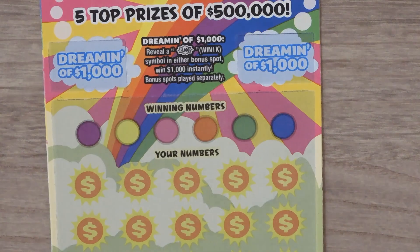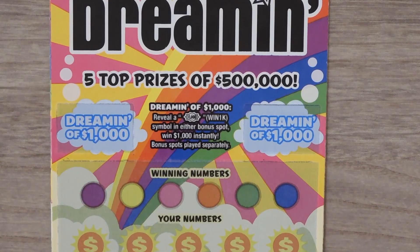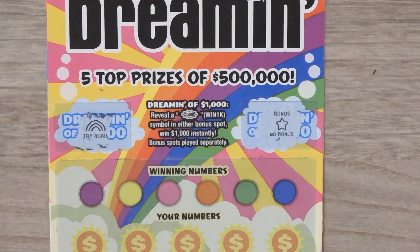This is ticket 10. There are also these two Dreamin' 1,000 spaces — if you get a $1,000 or win $1,000 symbol in either of them you win $1,000. And we have a try again and no bonus.